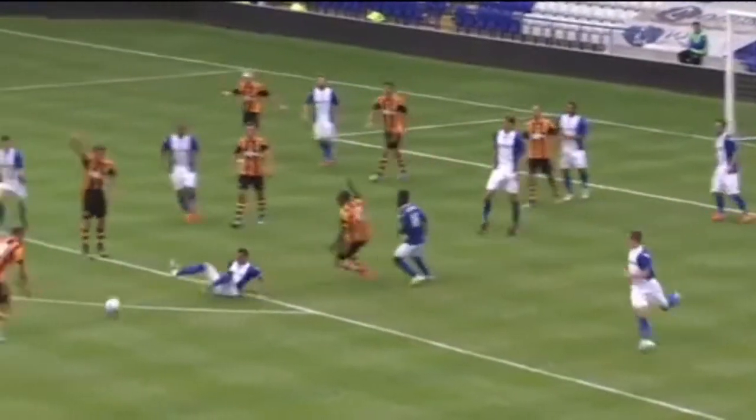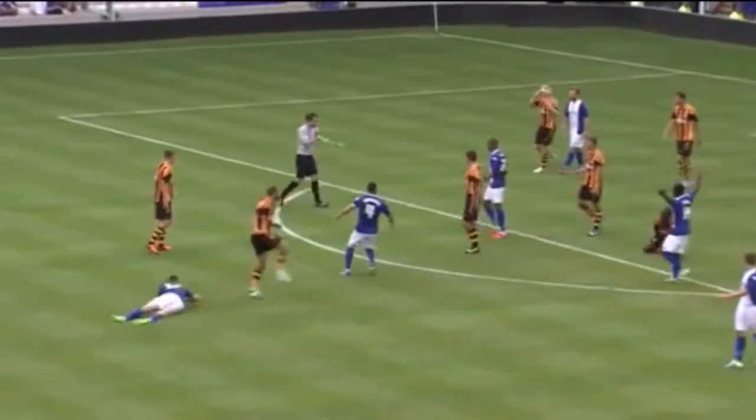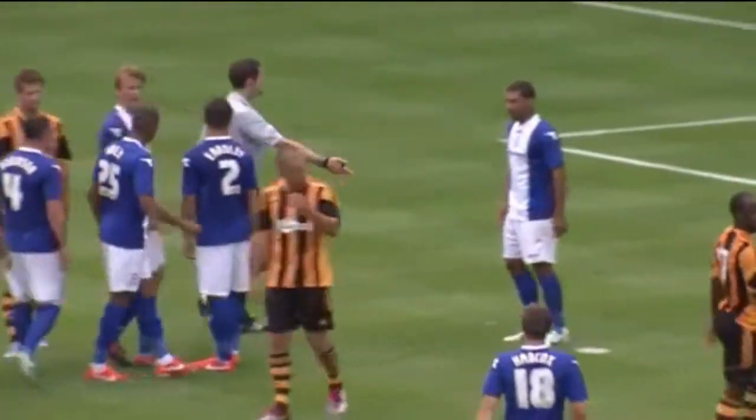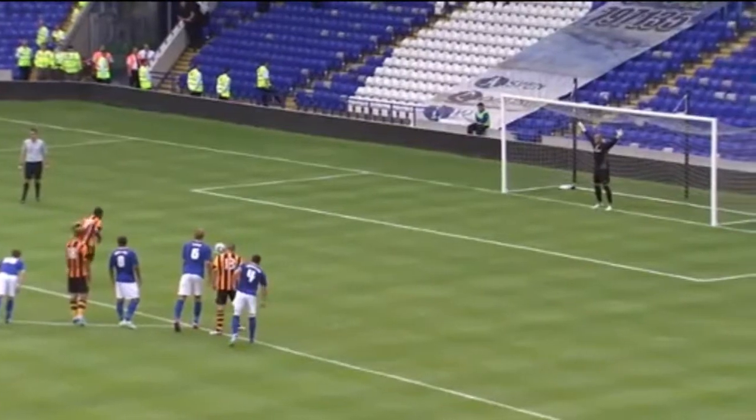Paul Robinson then brought down Sonia Luko — penalty to Hull. Luko took it and scored.